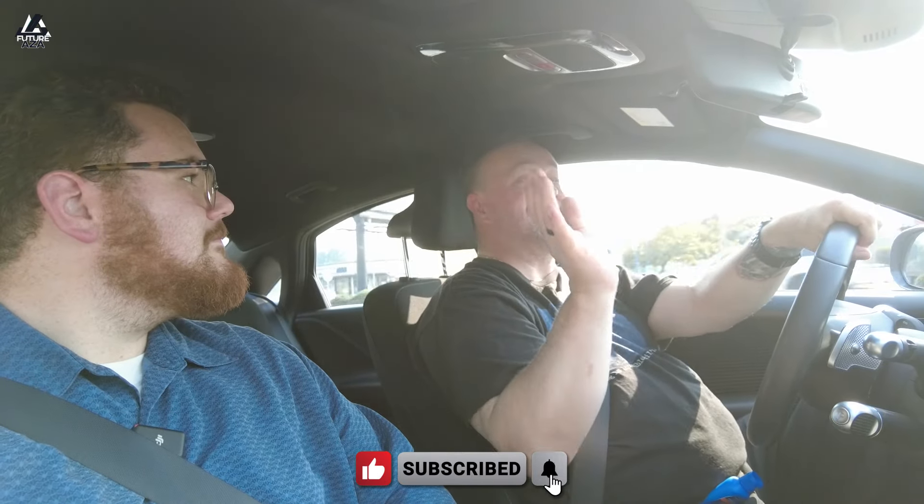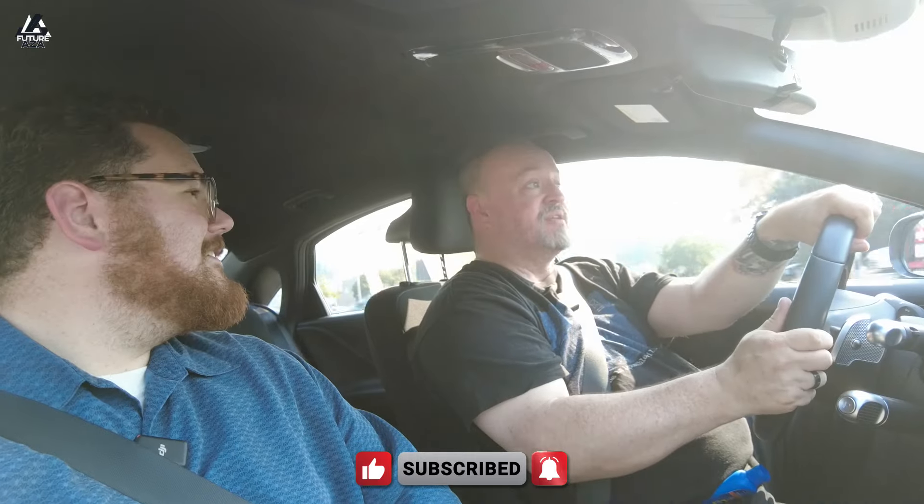If you have I-pedal on, it's already giving you as much regen as it really can. It may give you a little bit more at the brake pedal, but you're really going to the brake pads after that. You're still unlikely to go through brake pads in the 80,000 to 100,000 miles you'd likely have this. This is a 2023, so it's got a 10-year, 100,000-mile battery warranty.